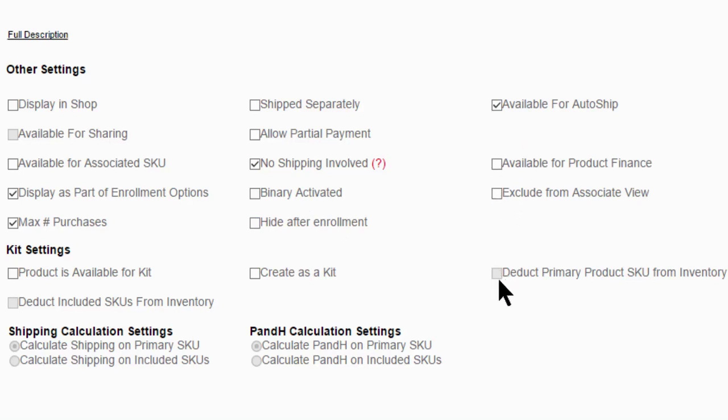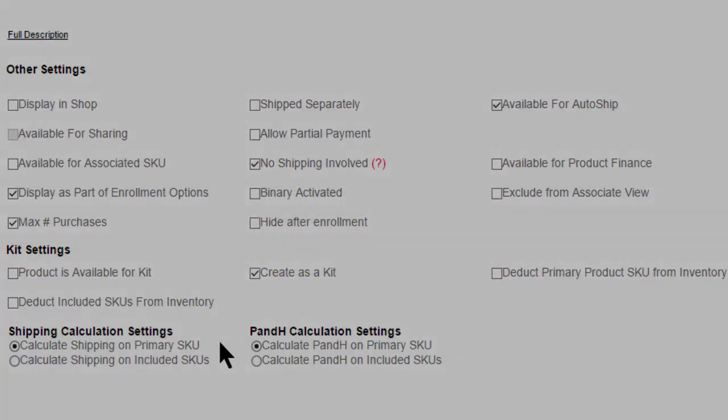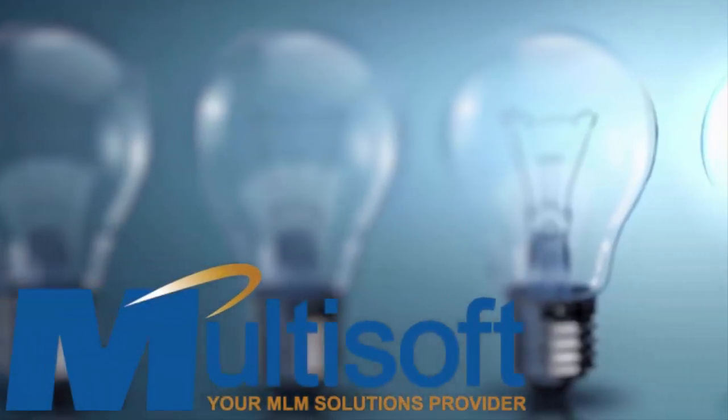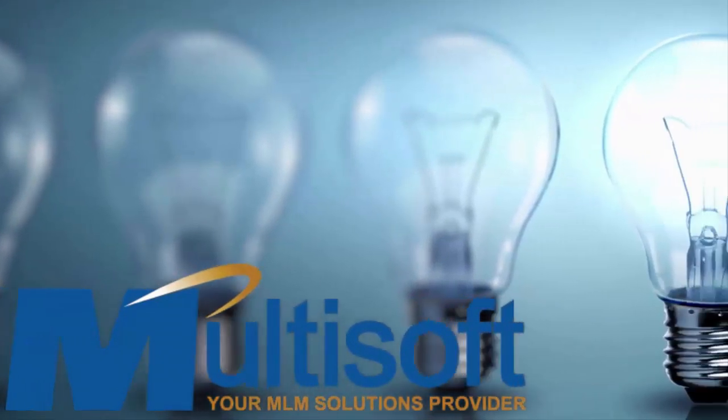The shopping cart system is the front line of your product sales team, and MarketPower Pro is equipped with an easy to use system that will be sure to present your company in a professional and helpful manner.